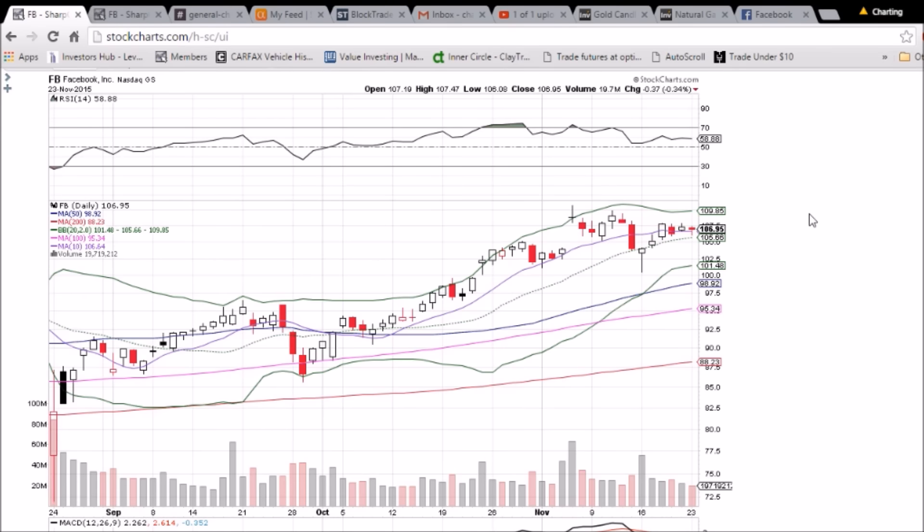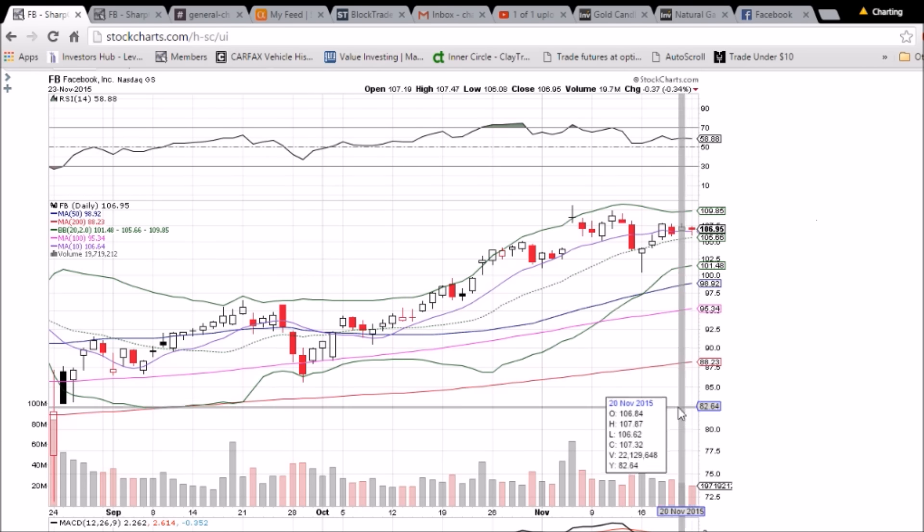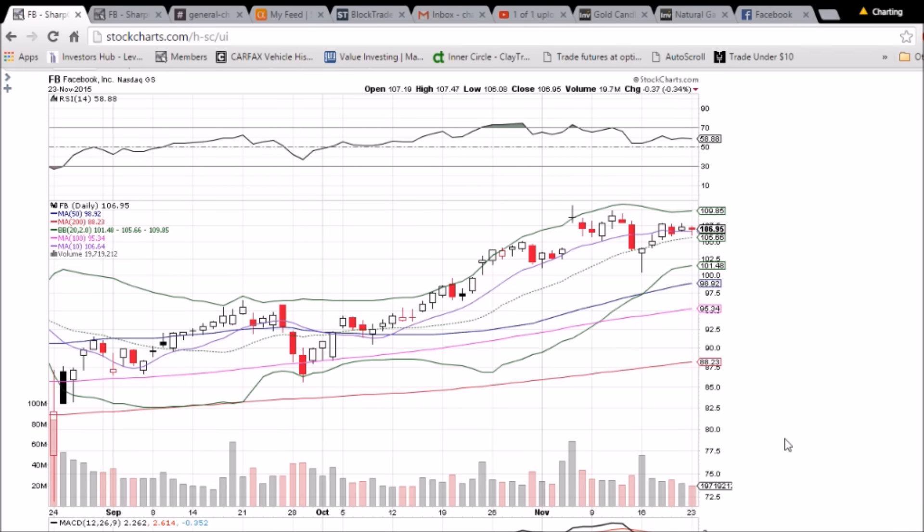Facebook is consolidating in a tightening range — we'll see if the bulls or the bears show up tomorrow. Note that volume has been decreasing for about seven days in a row now, and a break in that decreasing trend in either direction will indicate short-term direction for Facebook.